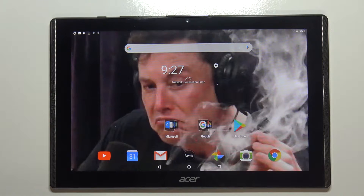Hi, in front of me I have Acer Iconia 1 10-inch model B3-A40 and I'm gonna show you how to close the apps running in the background on this device.